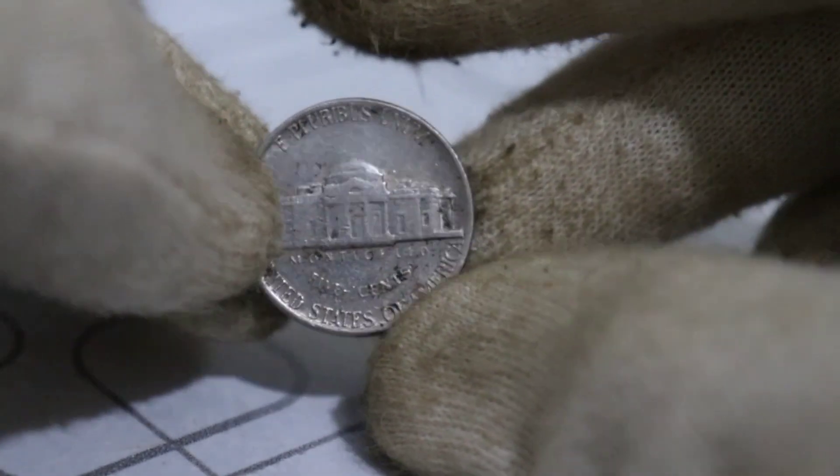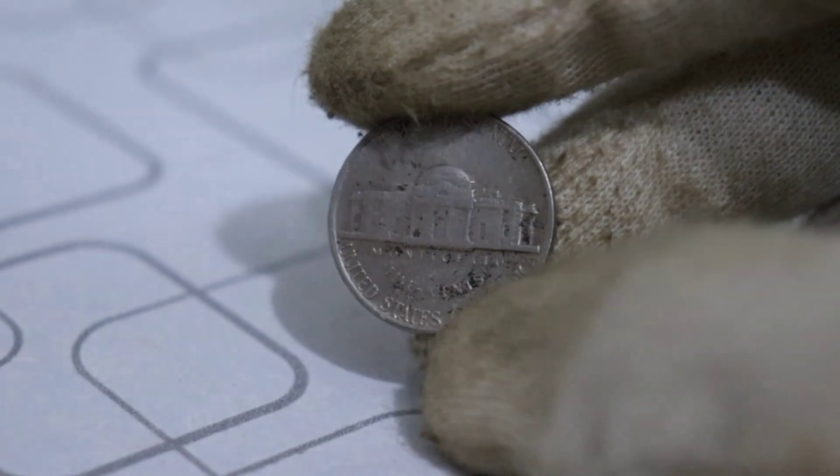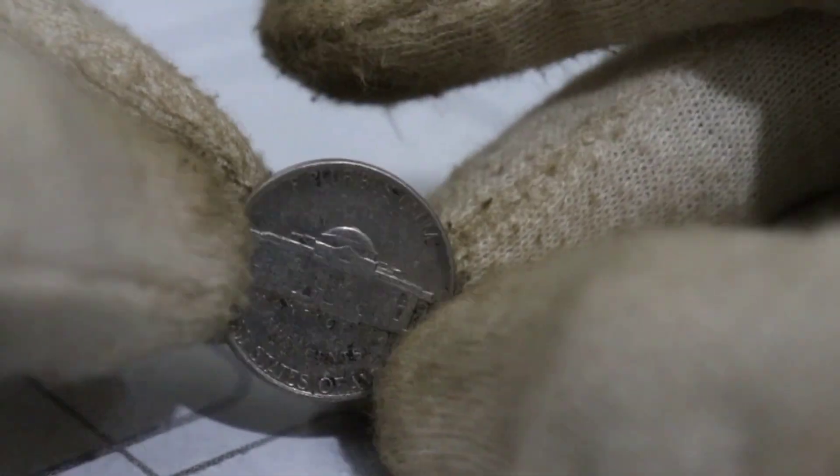In conclusion, the 1980 Jefferson Nickel is a remarkable piece of numismatic history, a coin worth millions due to its rarity and historical significance. If you're lucky enough to own one, treat it with care. And if you're on the hunt, happy hunting! You might just uncover a fortune in the world of coin collecting. This coin's value and market is $9 million.